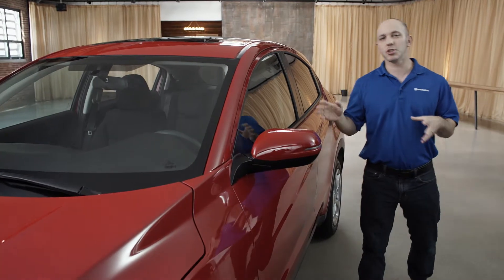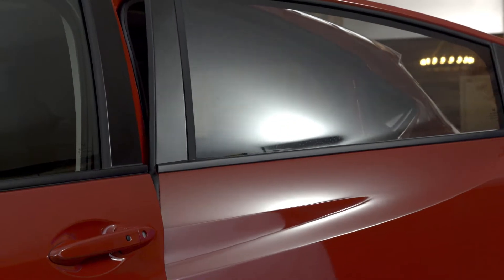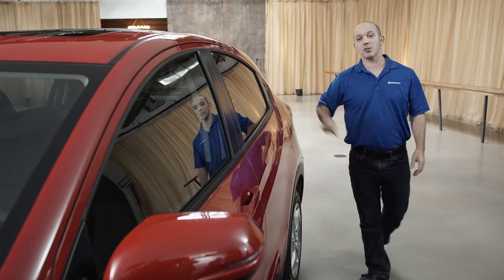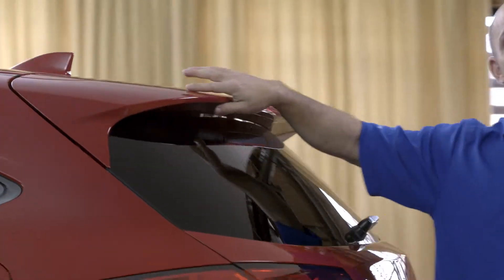Now, while this may look like a coupe, it's actually a four-door. Here's the door handle for the back door. Coming around to the back, you guys are going to love what I'm about to show you — this beautiful big spoiler.